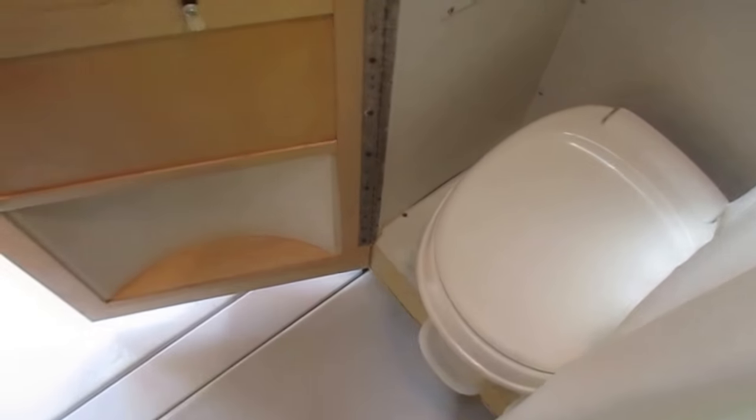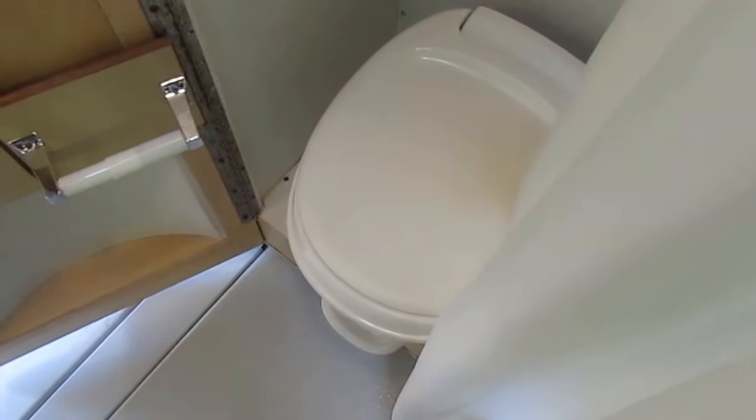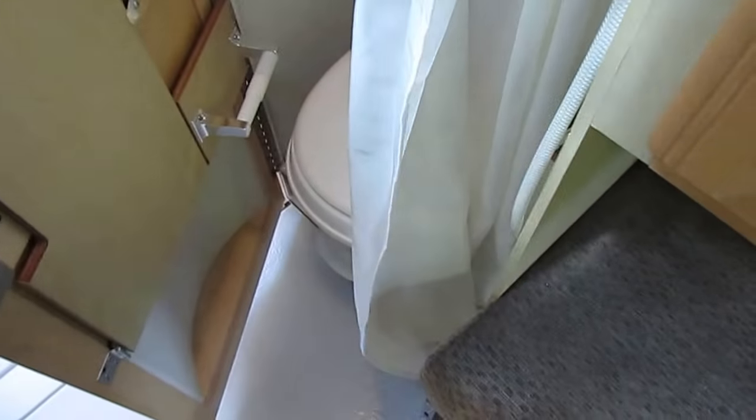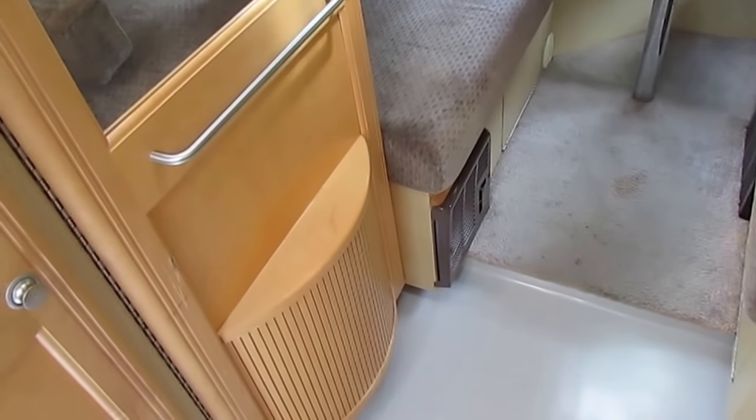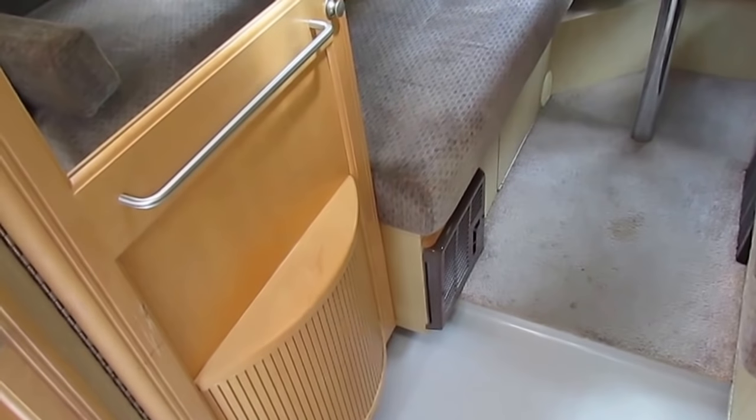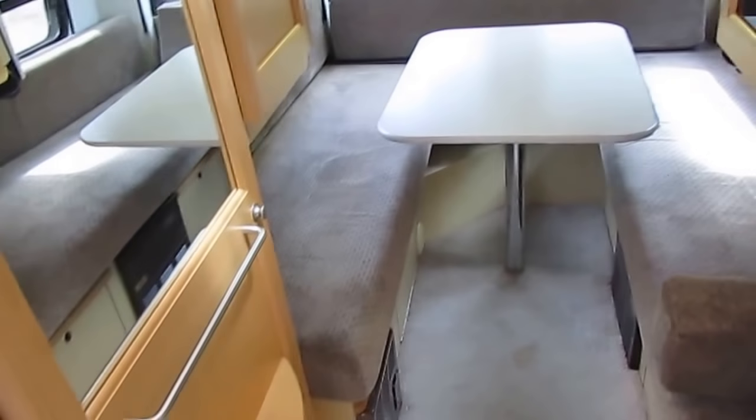The shower is there — it's not something an adult my size, I'm 6'4" and 280 pounds, is going to be able to use easily, and it's not something you probably want to use every day. At campgrounds, the bathhouses are always your best choice. But if you've been traveling and haven't had a shower in a couple of days, you'll probably want to use it. It's a little bit awkward, but functional.